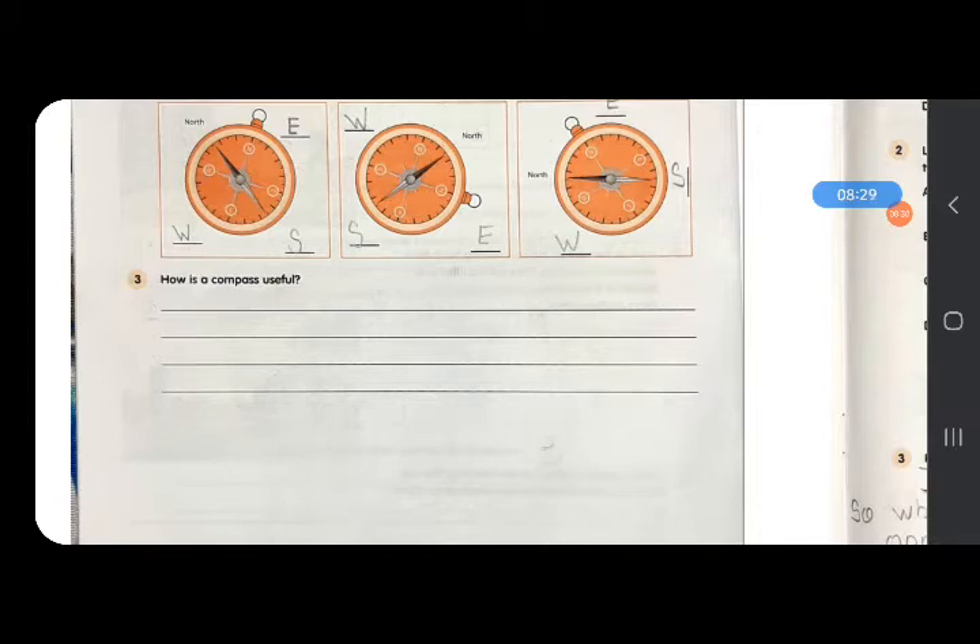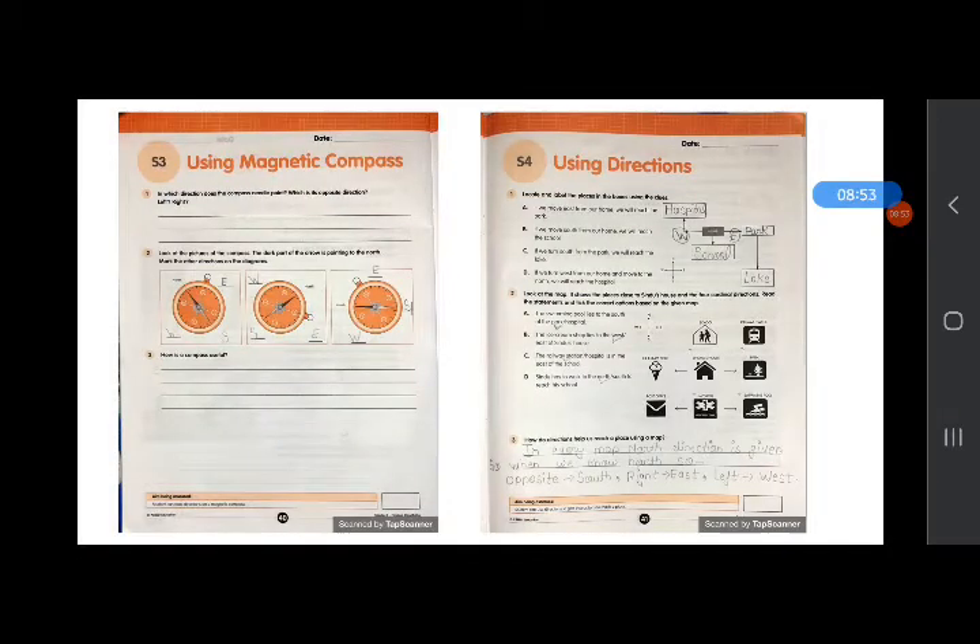Question number 3: how is a compass useful? A compass is useful when we are climbing a mountain, when sailors sail across the sea, and when stars and the sun are not visible because of cloudy weather. A magnetic compass is useful for mountaineers, sailors, and explorers, and when we are in a dark forest and cannot see the sun or stars, or during cloudy weather.